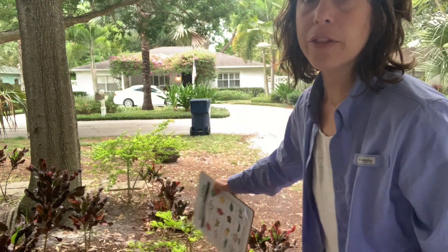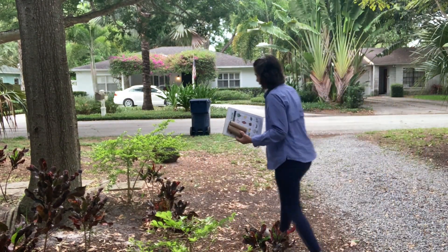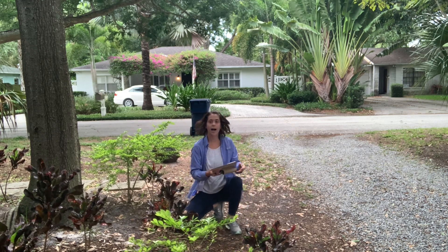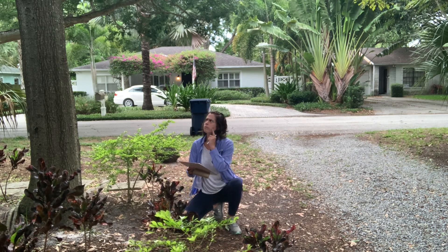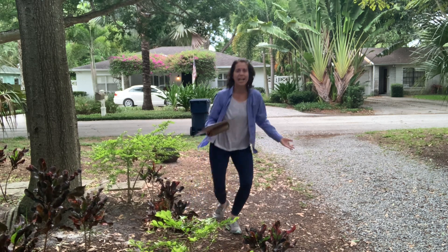Soil. Now if you look on the ground over here, let's look — this is soil right here. It's a dirt soil that helps these plants grow. So I am going to write soil. Do I hear a bird? I hear birds, but I don't see them.